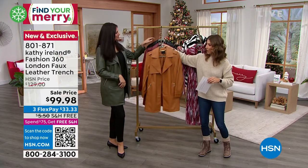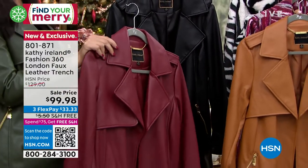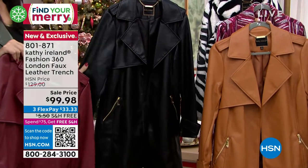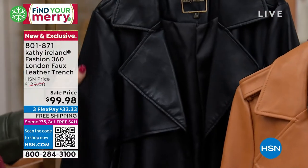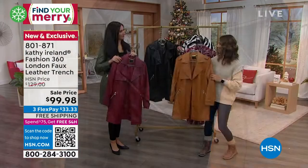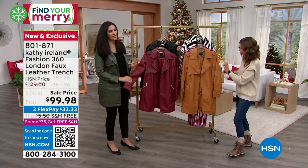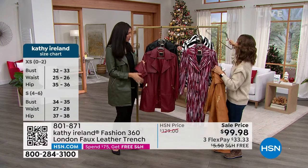Laura's wearing the olive — it also comes in a fabulous caramel, red, and black. The length is 35 inches, and it's available in extra small through 3X. It's already very popular and just launched. Laura, this is so beautiful, and the touch and feel of it is so incredibly soft. That's what's really important about this.